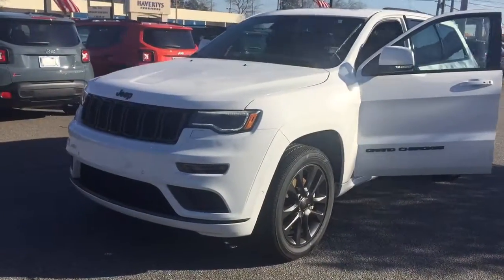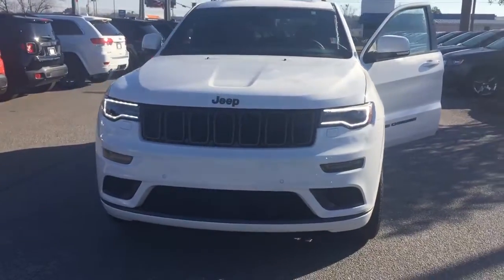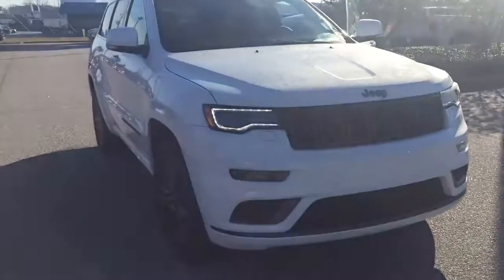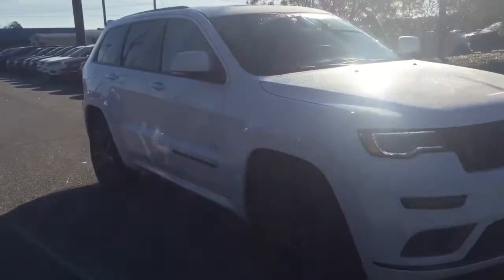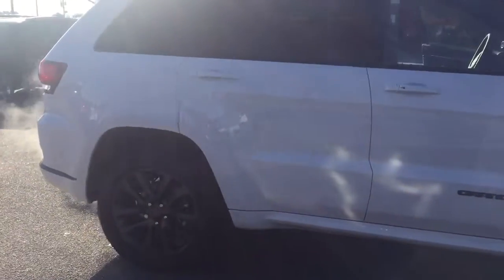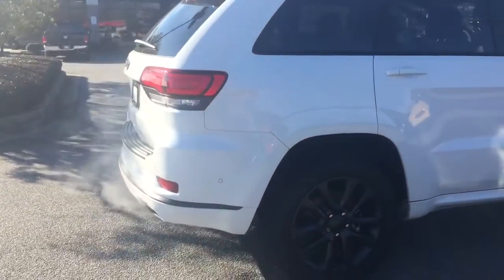This is Ted Catt, Landmark Dodge in Athens, bringing to you our top-of-the-line product, our 2018 Jeep Grand Cherokee Overland High Altitude Edition. This vehicle is loaded. I will not have time to go over all the features in this short video of mine, but we'll get started.